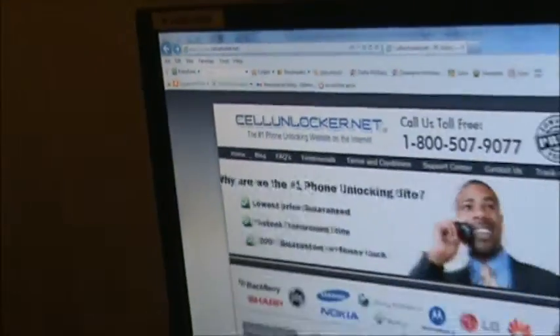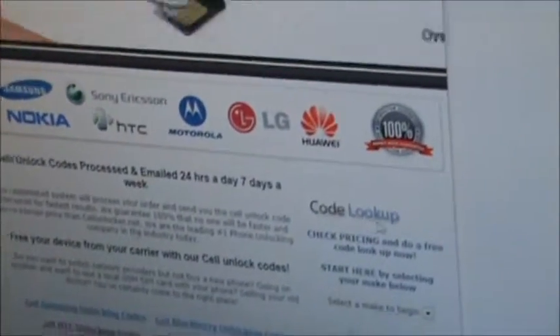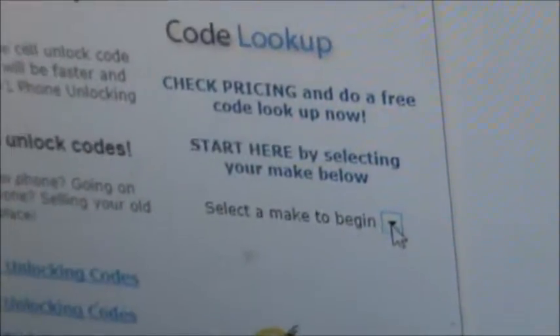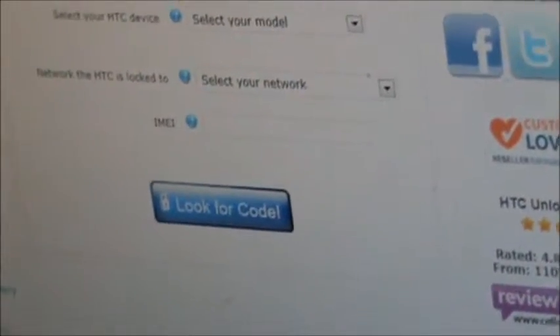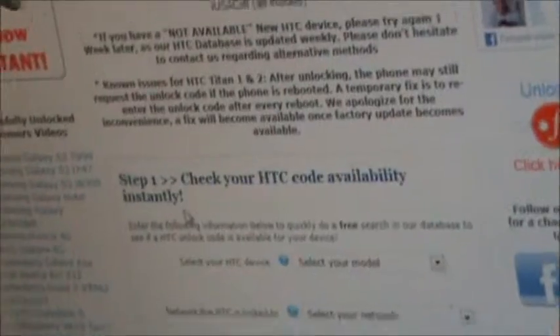Once we have the page loaded, we are going to go to the right-hand side where it says Code Lookup. We're going to go down to where it says Select a Make to Begin. Once that page loads, you'll see several pieces of very good information explaining the process. We're going to scroll down to where we see Step 1: Check your HTC code availability instantly.